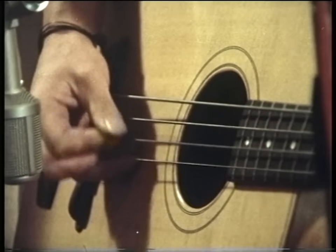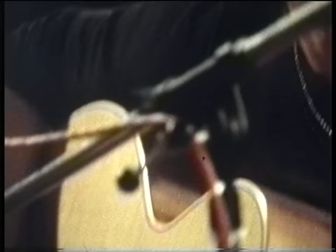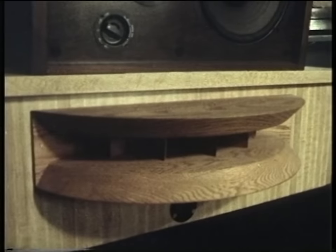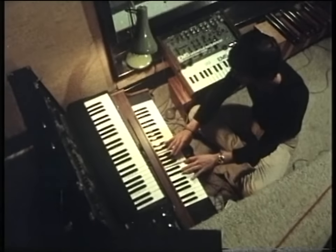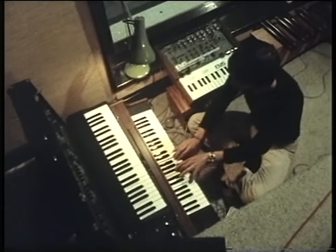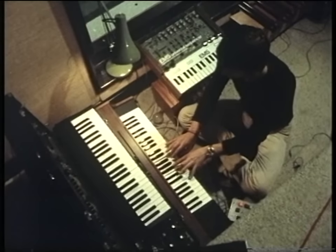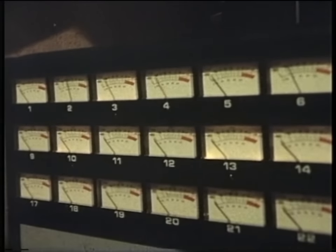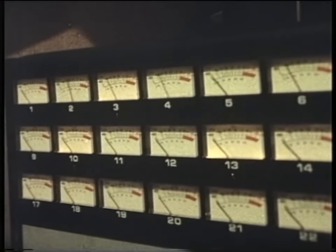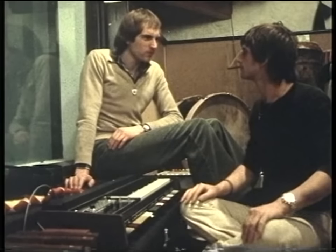As well as acoustic guitars and drums, Mike uses a lot of electronic gadgets called synthesizers. As he started playing one, I got my first chance of hearing together everything he'd recorded so far. He recorded the synthesizer twice on two tracks. Now he'd recorded seven different sounds. Mike, it's coming on really well — it sounds great.